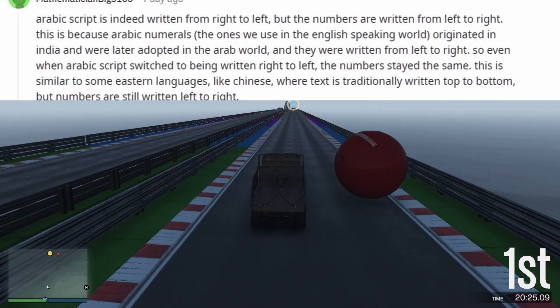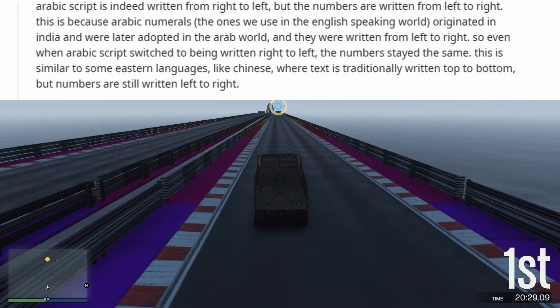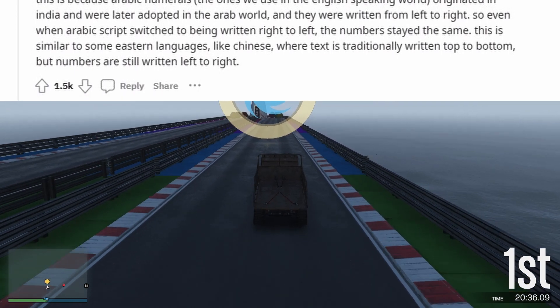So even when Arabic script switched to being written right to left, the numbers stayed the same. This is similar to some Eastern languages, like Chinese, where text is traditionally written top to bottom, but numbers are still written left to right.